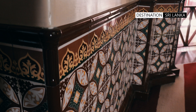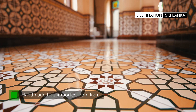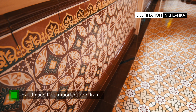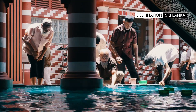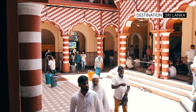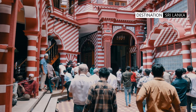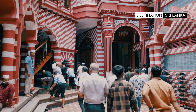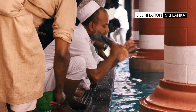The beautiful tiles on the wall and floors of the main hall are all handmade and imported from Iran. Over the years, the Jami Ullalfa Mosque has become an important landmark in Colombo and a symbol of Sri Lanka's diverse cultural heritage, a testimony to the country's long and rich history of religious and ethnic harmony.